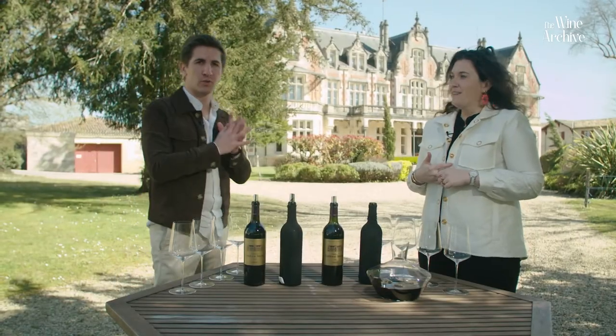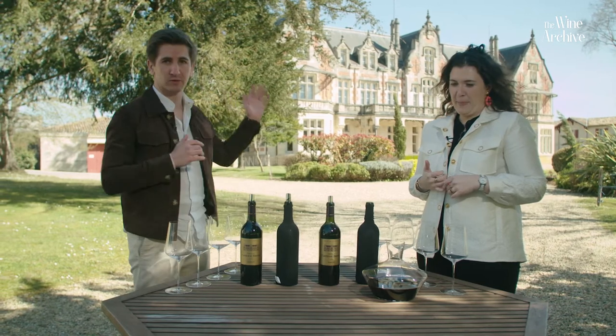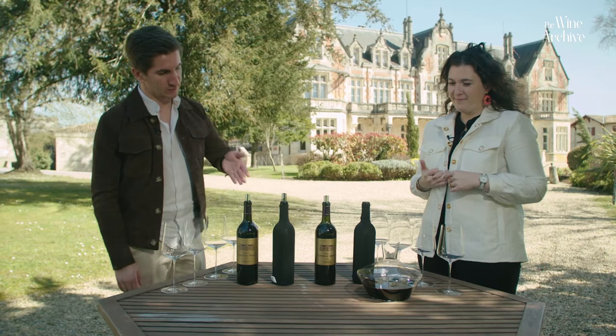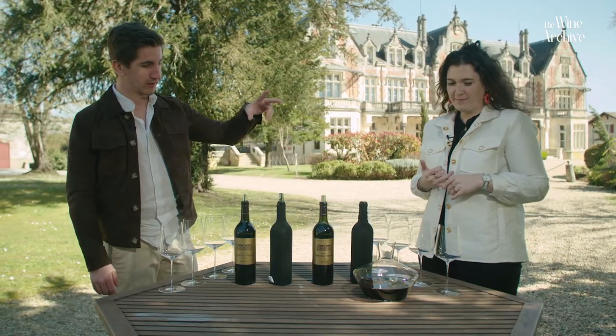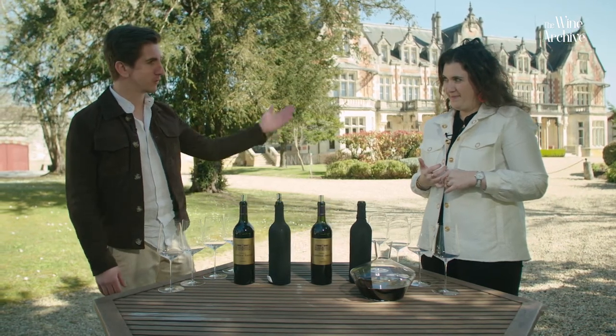Hi everyone, welcome to the Wine Archive. My name is Yannick Durbacca. Today we are at Canternac-Brown, situated in Margaux, and Pauline was kind enough to organize a small vertical tasting for us from young to old. As you can see, it's blind, so I'm very curious about that. Thank you, Pauline.